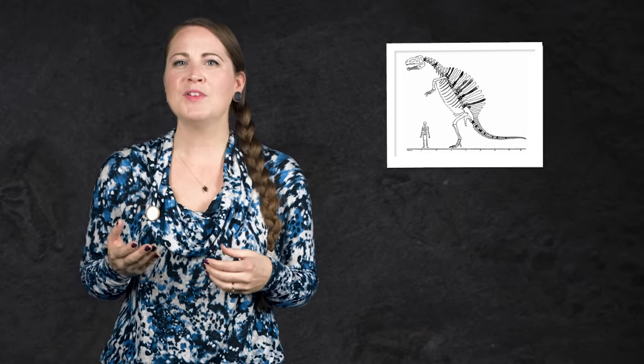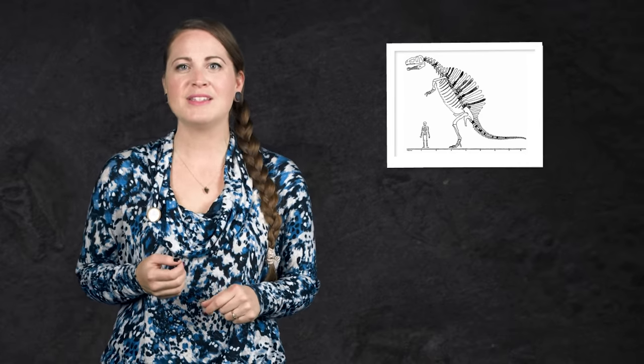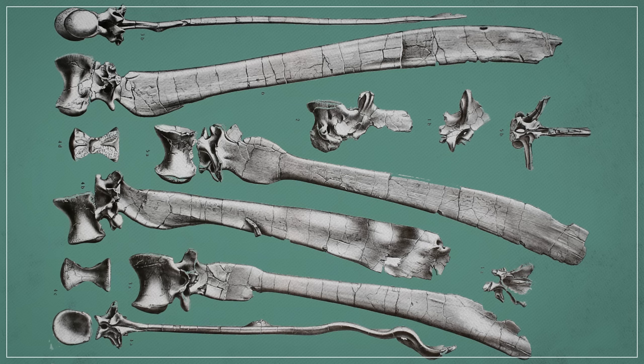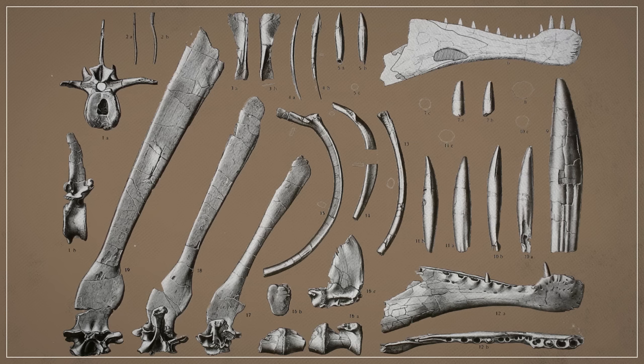Accurate or not, Stromer's version of the dinosaur became the most popular, accepted version of Spinosaurus — and soon it became the only version. Because in 1944, Allied forces bombed the museum in Munich where the Spinosaurus fossils were held, and the specimen was destroyed. Suddenly, Stromer's descriptions and a few photographs of the fragments were the world's only records of this bizarre creature.